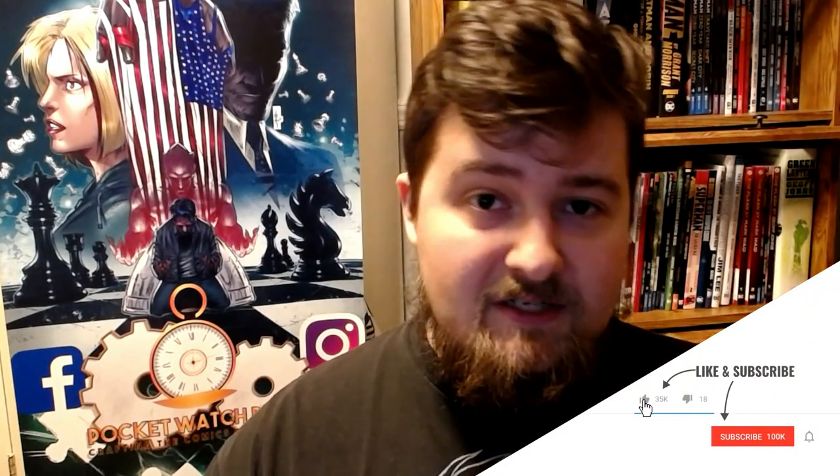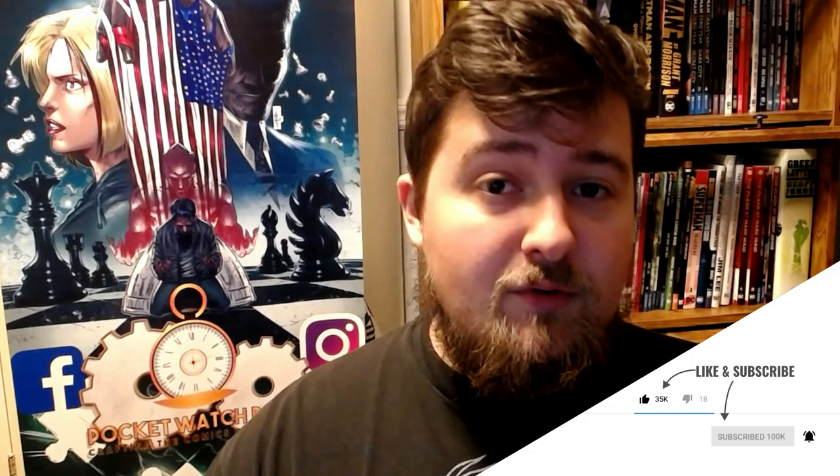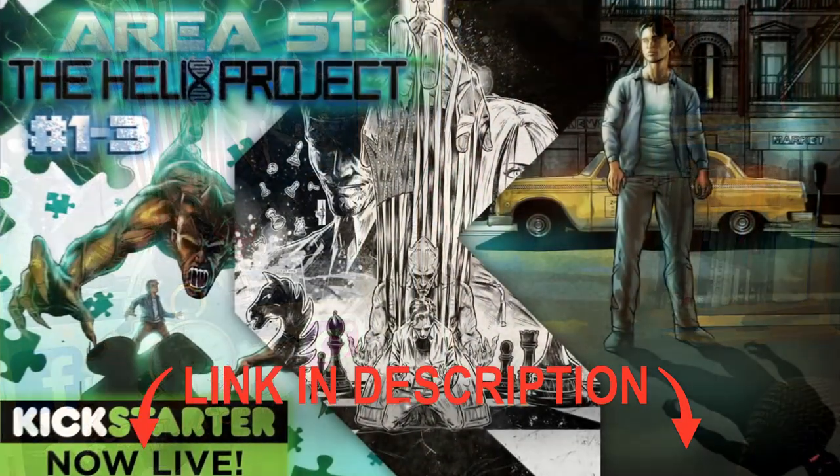That's it for the Chronicles of a Comic Book Creator. I really hope you found this informative, whether you are an aspiring creator, a reviewer, or just a fan looking to admire a little bit more about the process. I'm preparing for my first convention appearance at Terrific Con at the Mohegan Sun this weekend, starting July 30th through August 1st — I'll be at Booth F3. If you found this information useful, please leave a like, comment down below letting me know your thoughts, and share it with others who might be interested. Click the link in the description below and consider backing my comic, Area 51 The Helix Project, Issue Number Three. Thank you so much for watching — we'll catch you guys next week.